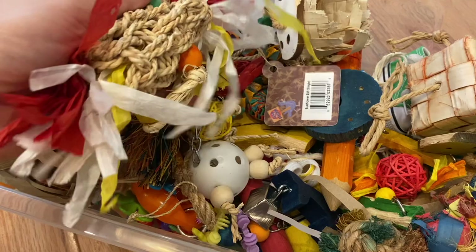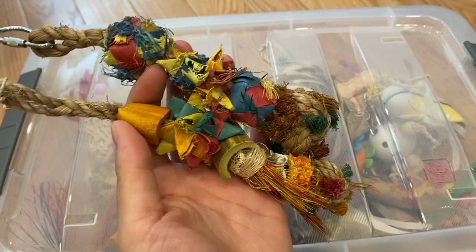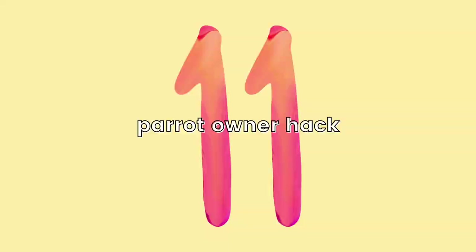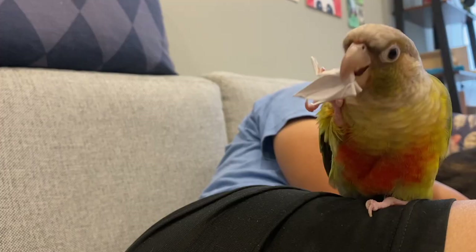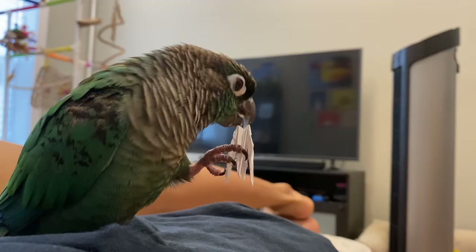For our 10th parrot owner hack, don't throw away any of your parrot toys. Keep your old toys and repurpose them to make new toys — just make them a little bit different so it's kind of like a brand new toy for your bird. Also save the clips that your parrot toys come with and use those to hang completely new toys that you make. For our 11th parrot owner hack, aside from repurposing old toys, you can also make origami and give that to your birds to play with. There are so many videos online of different origami you can make, and paper is cheap and makes a great toy for your birds to shred up and destroy.